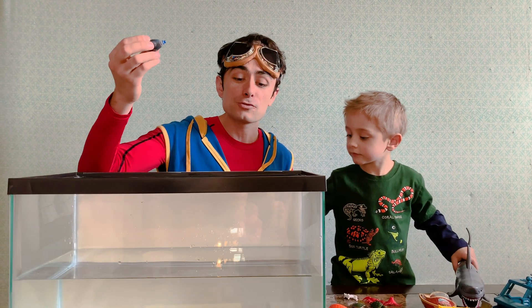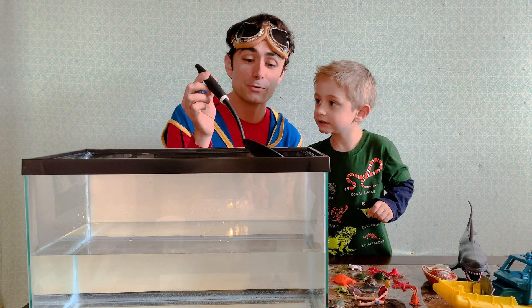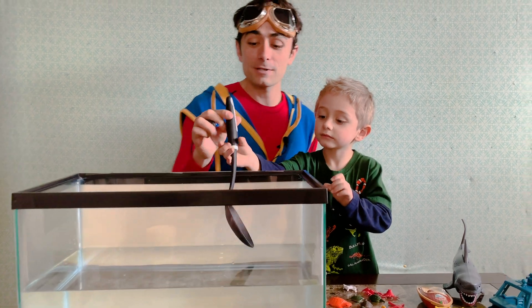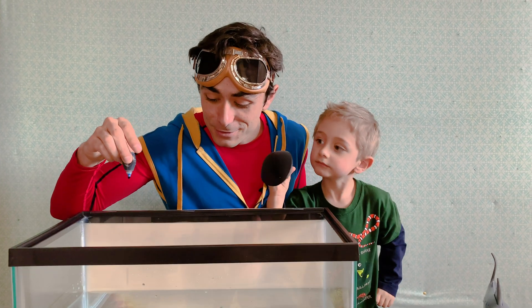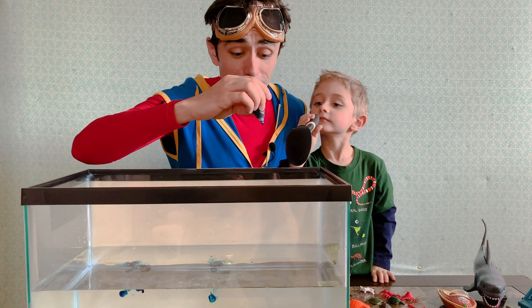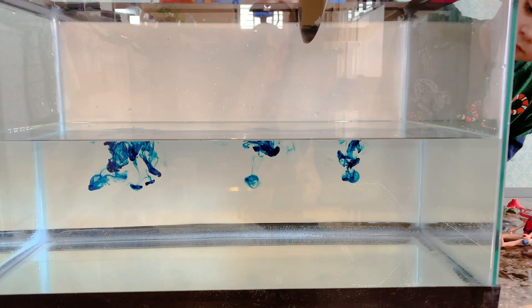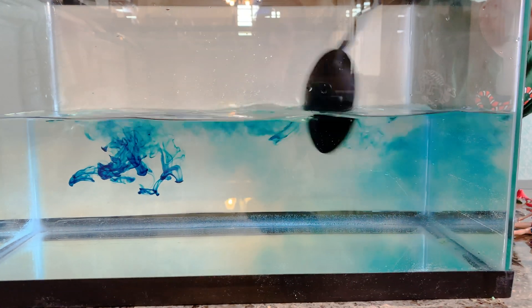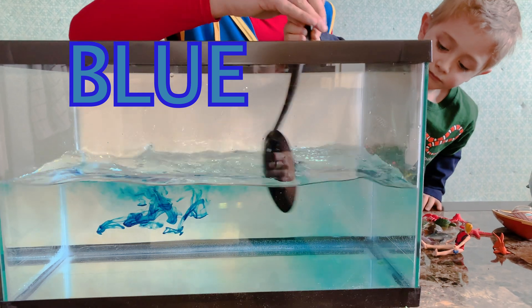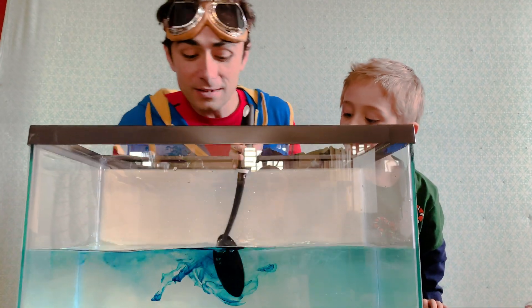Let's count three drops, and you can stir it up with this big spoon. Can you grab that spoon and stir it up? I'm gonna drop it in. One, two, three. That's more than three drops, but let's stir that up so we can have a nice blue ocean. Good job! Stir that up.